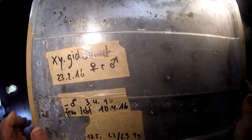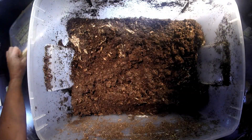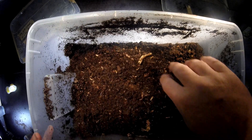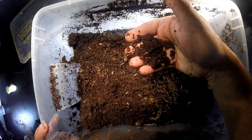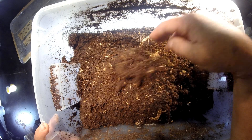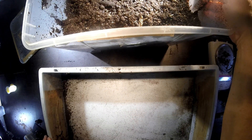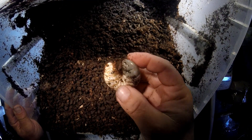Let's have a look at Xylotropes gideon sumatrensis — it's the biggest subspecies of the famous fighting beetle of Thailand, Xylotropes gideon. There was a female in there in February; now it's around six months later. The substrate looks quite compact and has gone down to half its original level. We should check because this material has all been converted into fecal pellets.